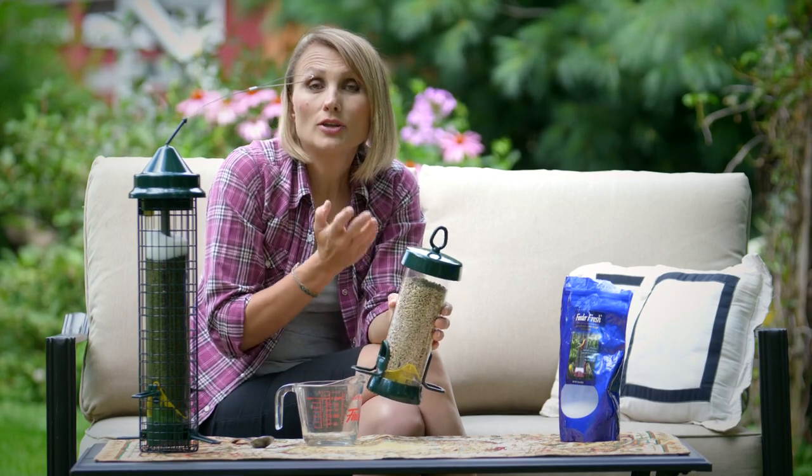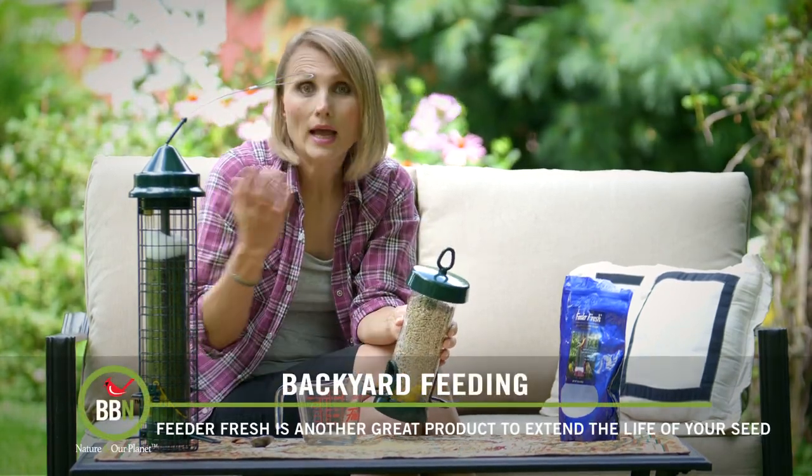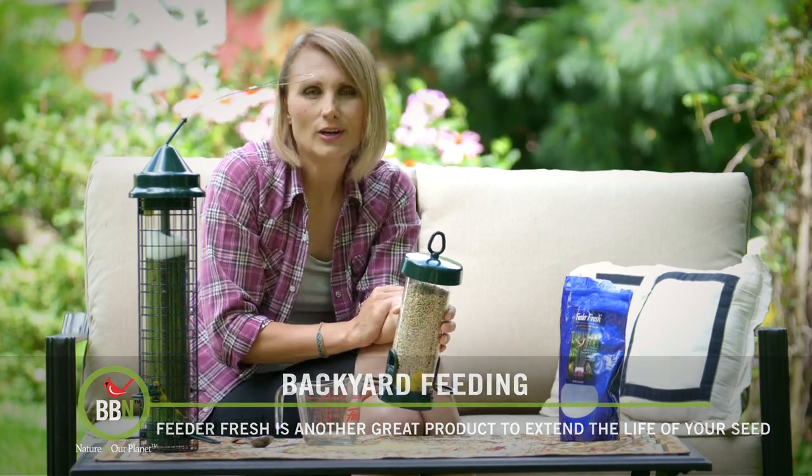Try it out — Feed-A-Fresh will absorb moisture and will keep your Halt seeds and your Niger seed fresh longer.